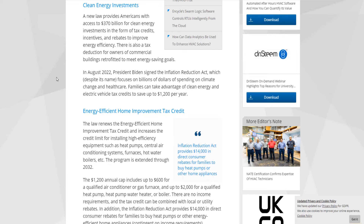Clean energy investments. A new law provides Americans with access to $370 billion for clean energy investments in the form of tax credits, incentives, and rebates to improve energy efficiency. There is also a tax deduction for owners of commercial buildings retrofitted to meet energy-saving goals. In August 2022, President Biden signed the Inflation Reduction Act, which — despite its name, even these guys say that — focuses on billions of dollars of spending on climate change and health care.